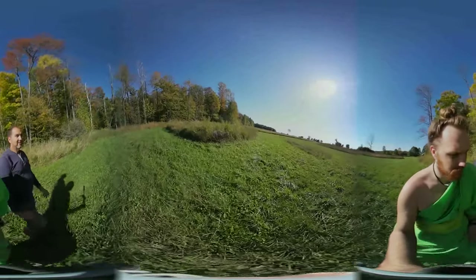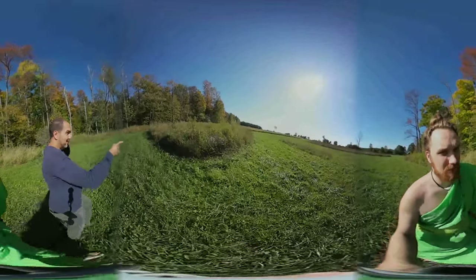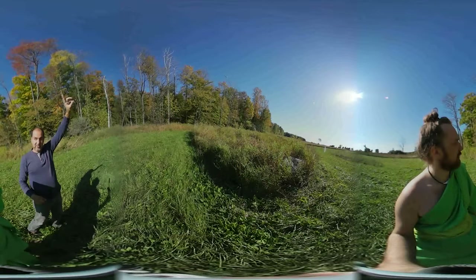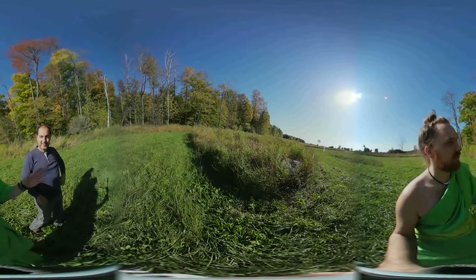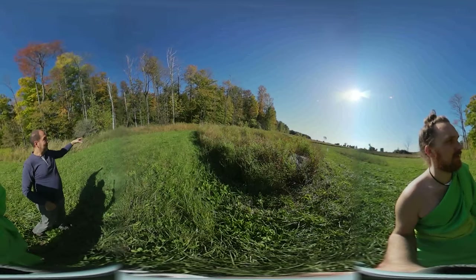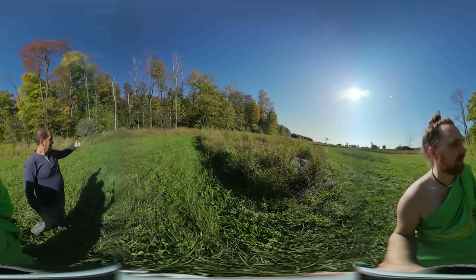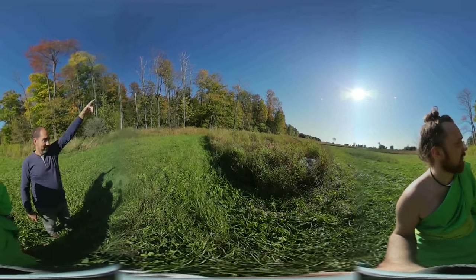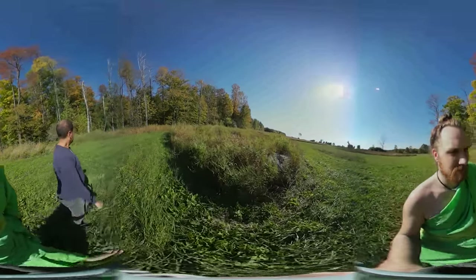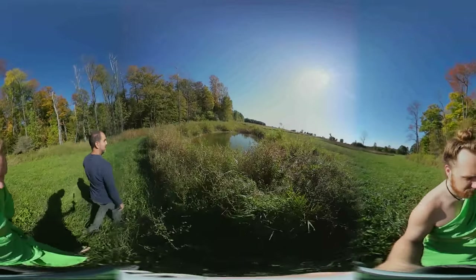Santo owns the back 12.5-acre parcel with a friend, but there was no way to access it. He hired someone to dig the pond, using the excavated earth to build a trail that goes right through to the back parcel. The area was very low and muddy — unusable — but now it's accessible, though rough from lack of maintenance.